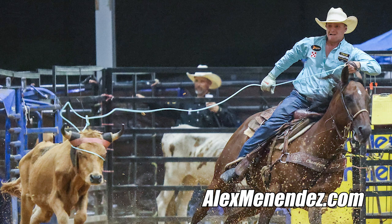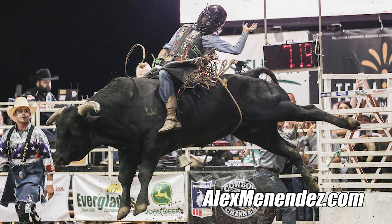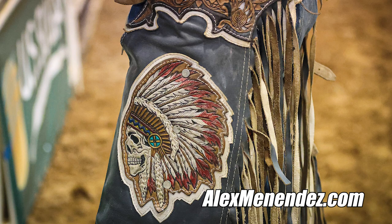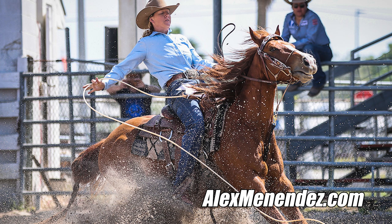Stay safe, keep your head on a swivel, and hopefully you'll get signed off. Talk to some of the stock contractors to get access, and reach out to the committees — they're the ones that are going to let you have whatever access you can get. I'll tell you right now that unless you have a PRCA card, you will not be on the dirt, you will not be in the chutes. Most likely you'll be behind a fence, behind a gate, or up in the stands shooting long lens — you will not be on the dirt.